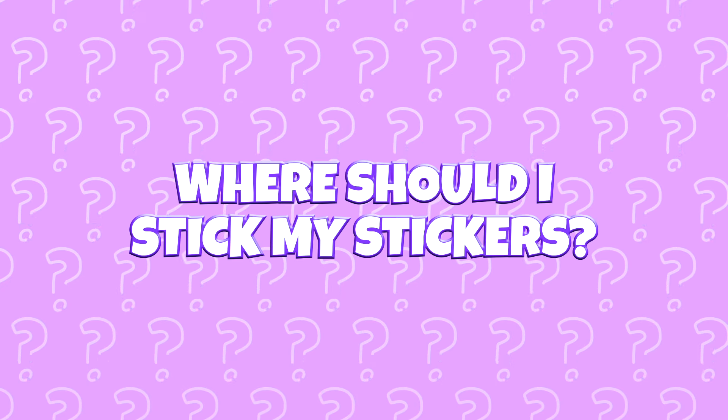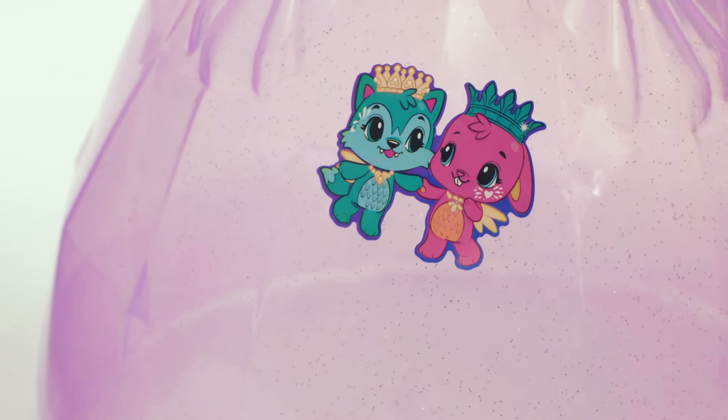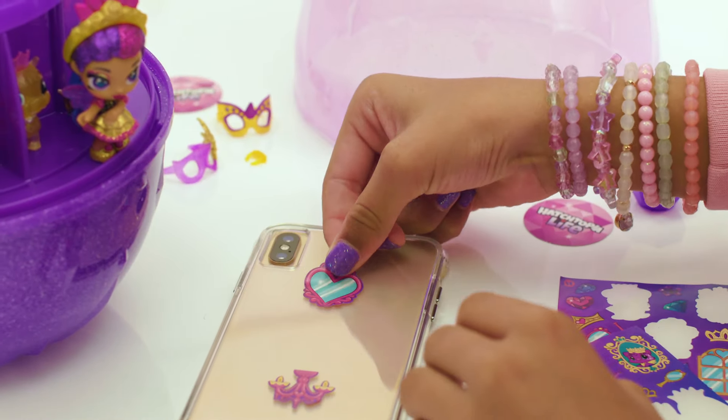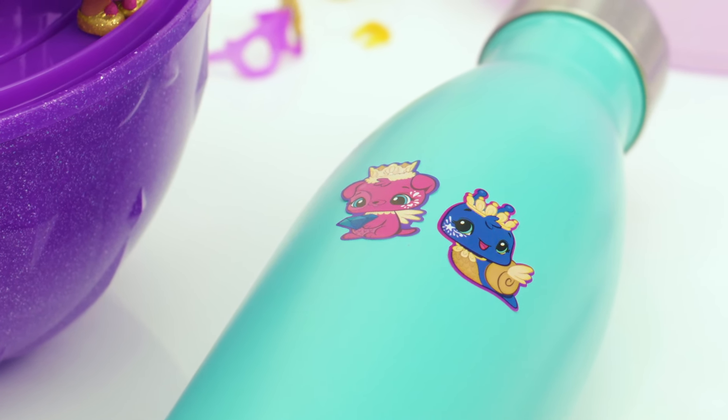Where should I stick my stickers? You can use your stickers to decorate your egg for sure, but the world is your Hatchtopia. Put your stickers anywhere you want — like your pencil case, computer, notebook, phone case, diary, or calendar.